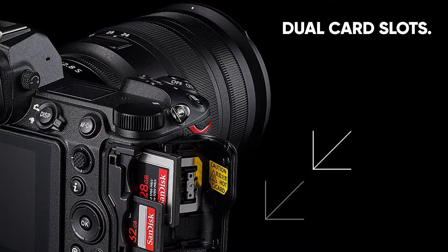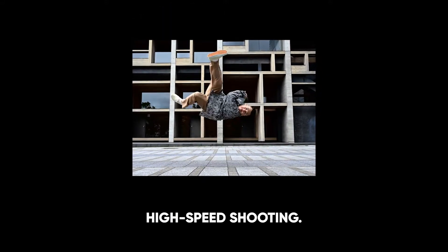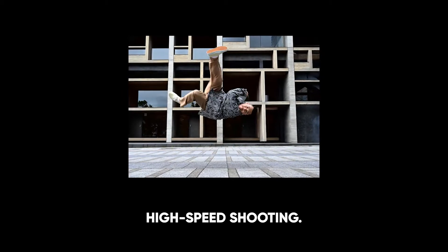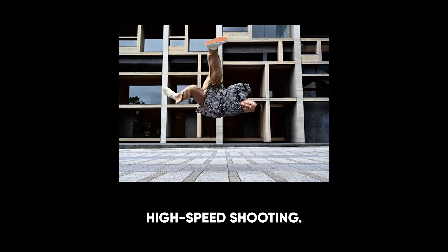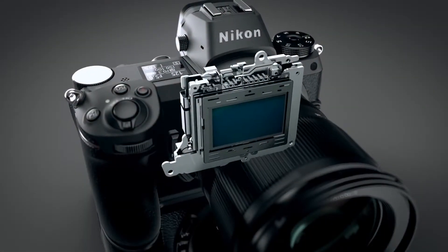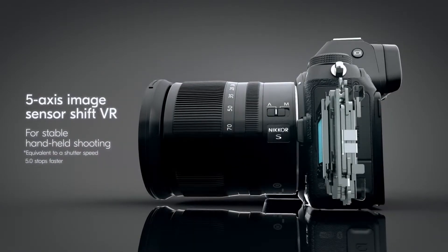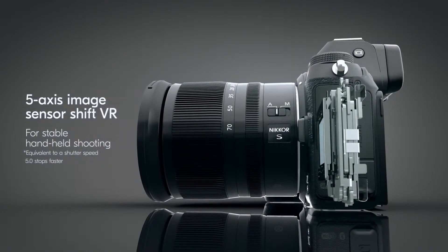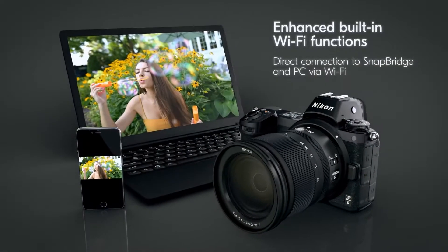You now have options — one slot accepts CFexpress Type B and XQD cards, the other accepts standard SD cards. Use the format you prefer. Experience 14 fps continuous shooting in continuous H with single point AF at full resolution RAW or JPEG, with a buffer 3.5 times larger than the previous generation and minimal EVF blackout between shots. Powerful 5-axis VR stabilization keeps your photos sharp and video steady — up to five stops in five directions: yaw, pitch, roll, X and Y.